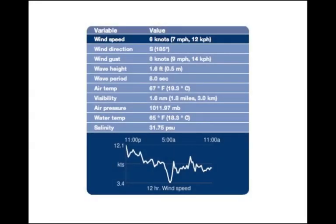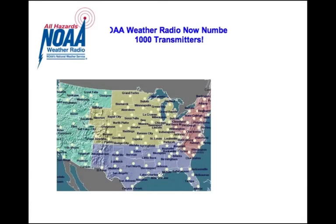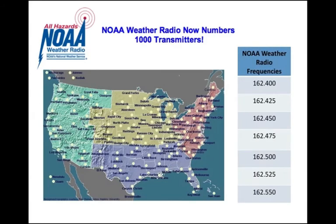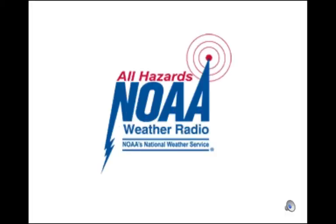There are several ways to access buoy data. NOAA Weather Radio broadcasts continuous forecasts from local National Weather Service offices across a nationwide network of radio stations. Tune your radio to the correct frequency to hear something like this: 'Winter storm warning in effect until midnight for elevations above 1,500 feet.'